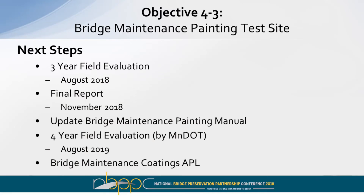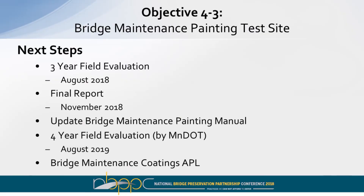The next steps will be the third-year evaluation in August, and the final report will come out in November. We'll update the bridge maintenance painting manual based on the conclusions and recommendations from the study. With the variability encountered, the additional testing can also help determine the right time to introduce maintenance — with preventive maintenance, you want to get on the beams when they're still in good condition so you can do minimal surface prep and still get extended coating life. We'll do additional field evaluations by in-house forces, and hopefully identify a bridge maintenance coating APL from this work.